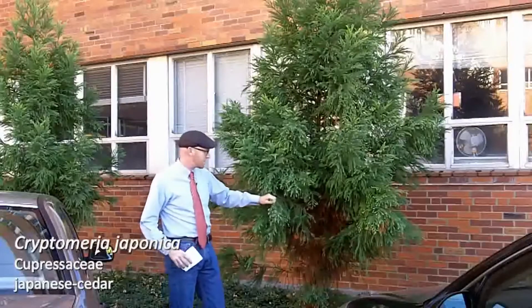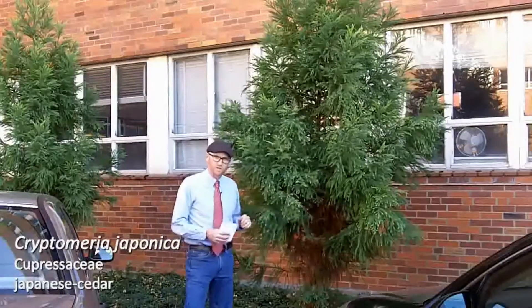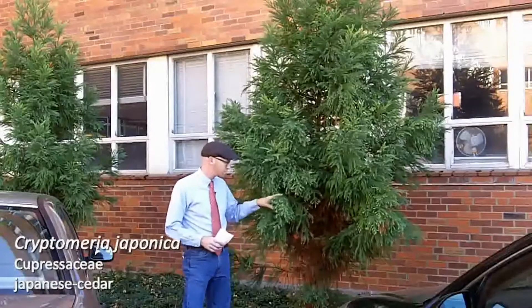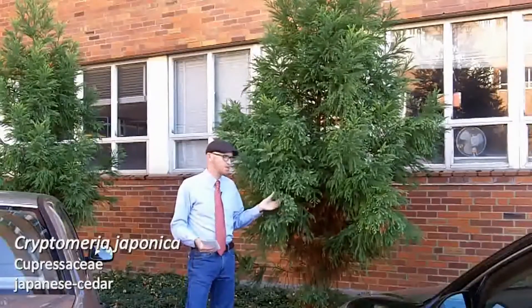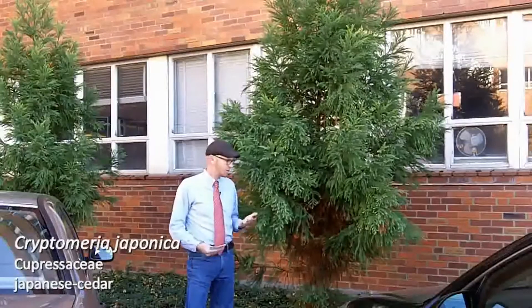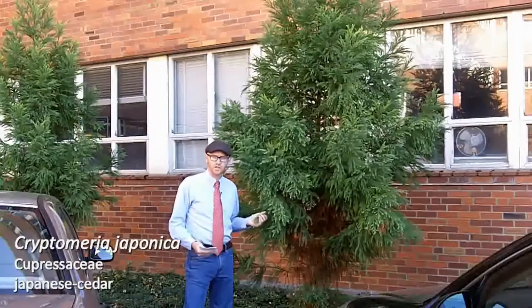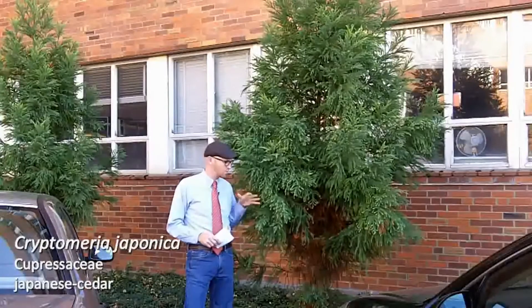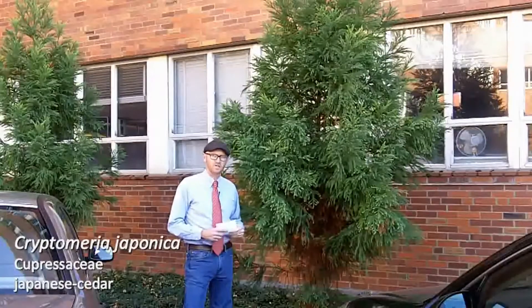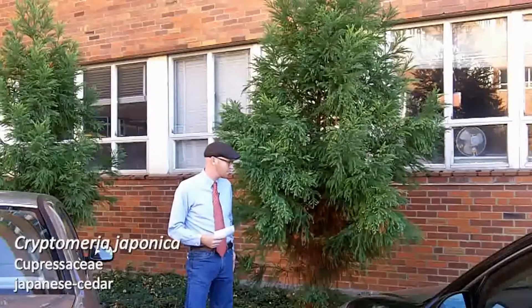Your next plant is number 76 on your list. This is Cryptomeria japonica, the Japanese cedar. This is one of my favorite conifers and we actually don't grow a whole lot of it on the west coast because there are so many other options, but in the southeastern United States where we don't have quite the diversity of conifers that are available, this one is pretty common in the industry.